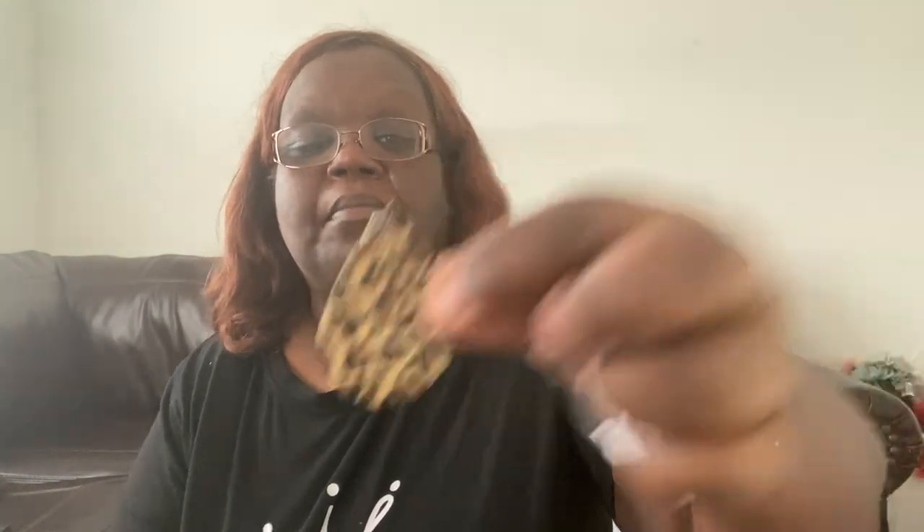These are leopard or cheetah print earrings that I picked up — thought they were cute. And these are another pair of wooden style earrings — I love the lightweight cut out style. Really cute.